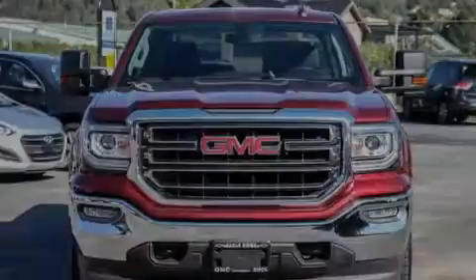Discerning drivers will appreciate the 2016 GMC Sierra 1500.